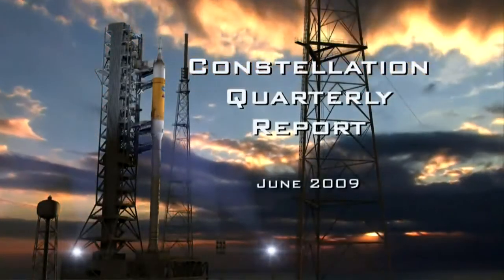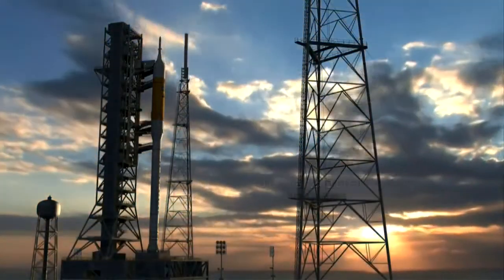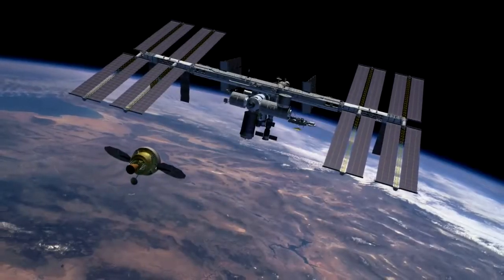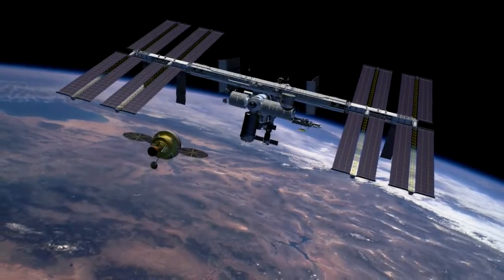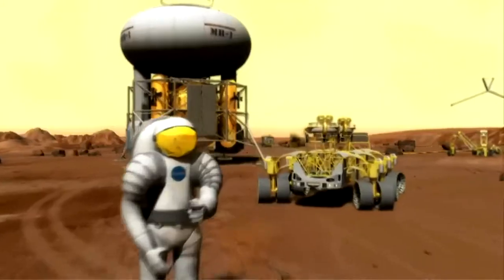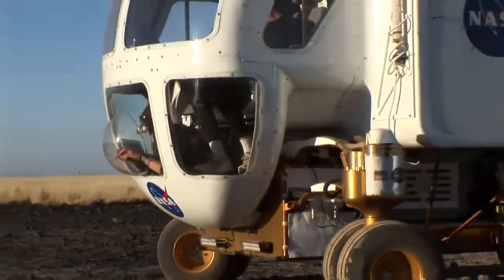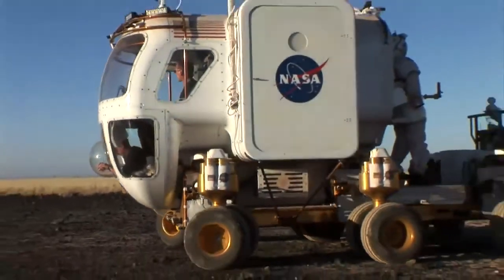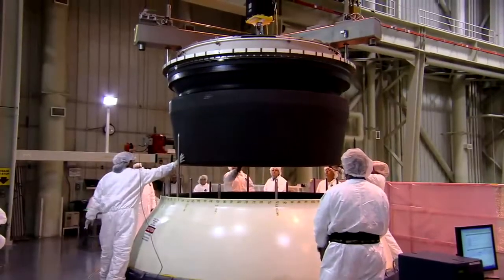This is the Constellation Quarterly Report for June 2009. Constellation is America's new space program, which will take crews to the International Space Station, return humans to the moon, and even extend human presence beyond. NASA centers around the country are working together to design, test, and manufacture hardware for this new era in human space exploration.